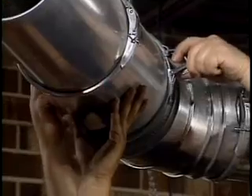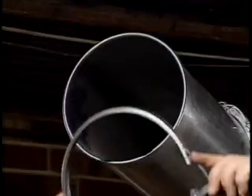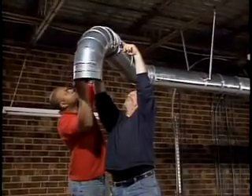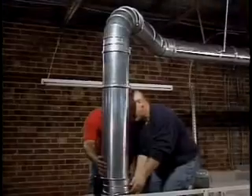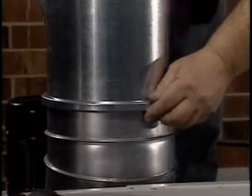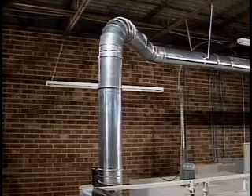Thanks to the patented QuickFit design, our straight pipes, elbows, branches, and other parts clamp together in seconds without rivets, screws, welds, and other time-consuming joining methods. QuickFit also takes about half the time to install compared to traditional dust collection ducting.